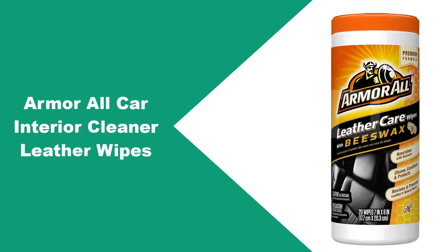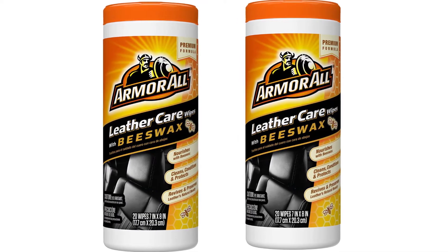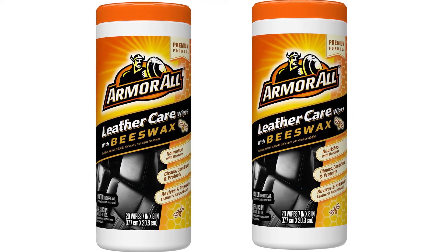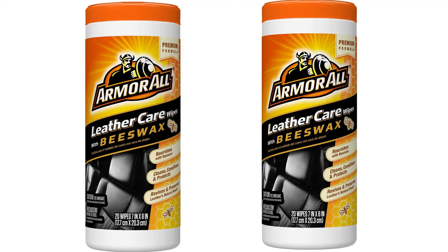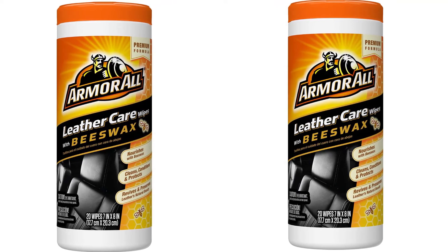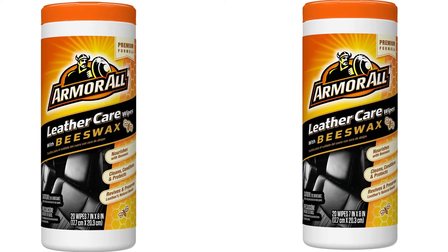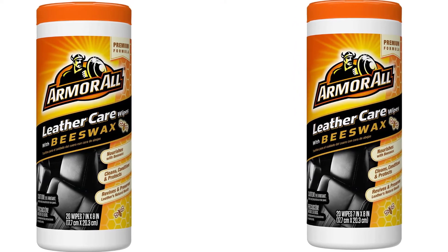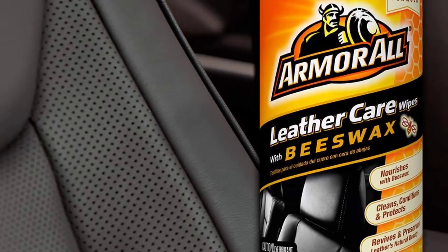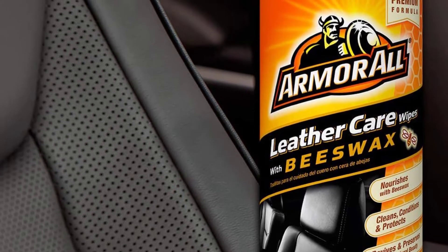At number two: Armor All Car Interior Cleaner Leather Wipes. If you're in search of a fast way to clean leather surfaces like seats and shoes, you should consider these gentle cleaner wipes from Armor. The Armor All leather wipes have a natural beeswax formula to help condition leather surfaces, along with gentle cleansers that help remove dirt and oils. The product is non-greasy and non-sticky and won't require rinsing. It comes with compact, portable packaging that is easy to store, so you can always keep the wipes in your car for quick touch-ups.